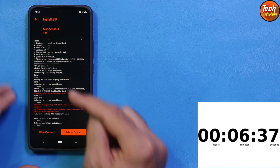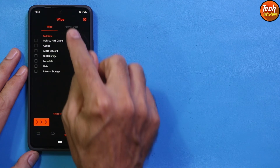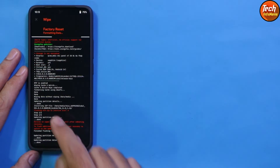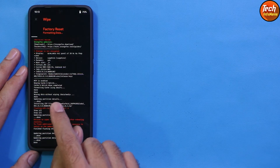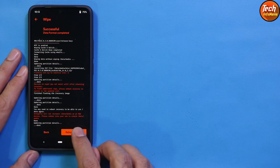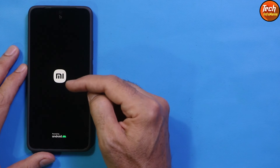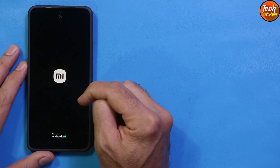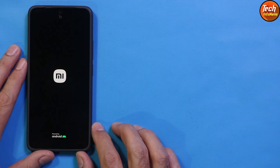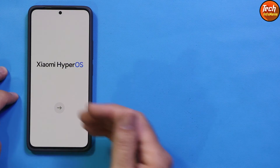The ROM has been flashed. Go back to the main screen, tap the third menu, tap Format Data, type 'yes', and confirm. This step must be done after flashing as well. When it is done, simply reboot the system. The Redmi Note 13 4G will wait on the Mi logo for a while, then begin booting. The first boot will take a little longer than usual.